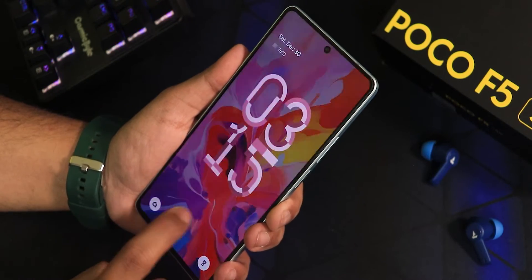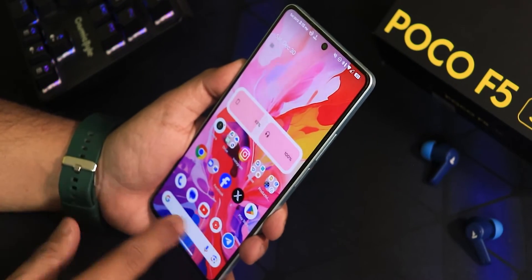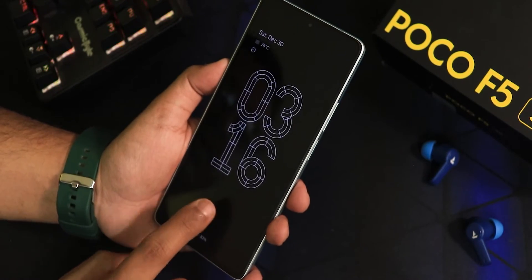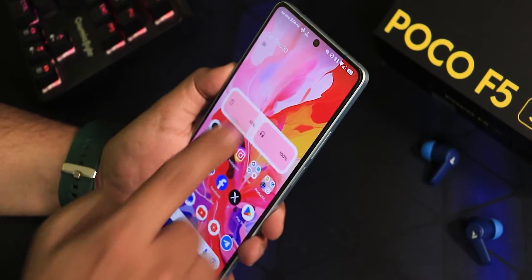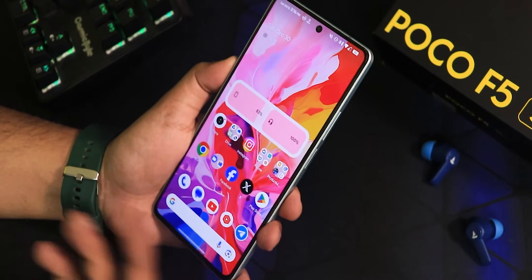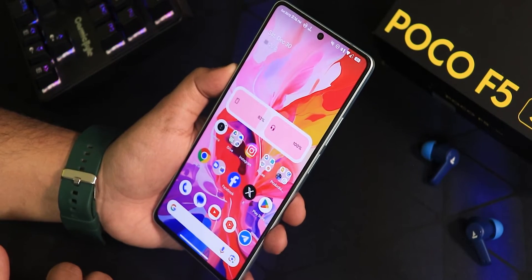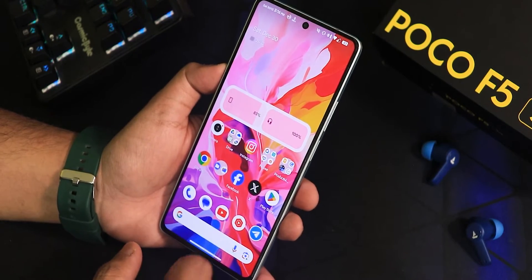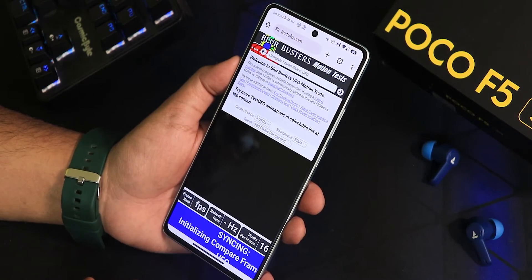The Android 14 lock screen clock animation looks nice. For face unlock — even without rebooting the device after setup, it is already working. Double tapping to sleep, pointing the device toward my face, and it unlocks immediately. Face unlock is working perfectly fine. There is no app lock right out of the box but it might be added in future updates.